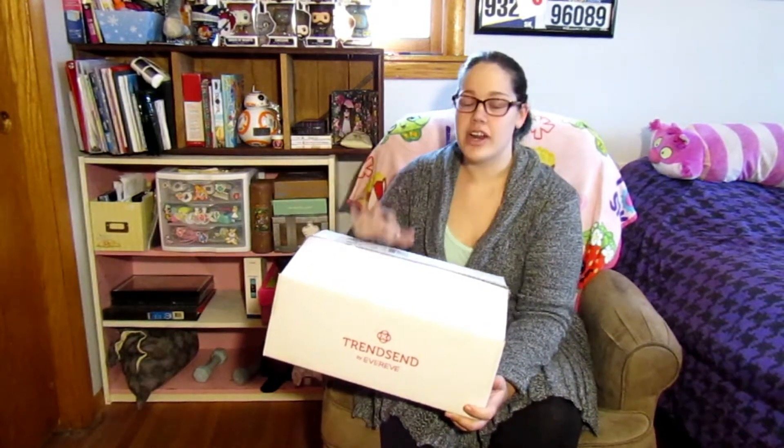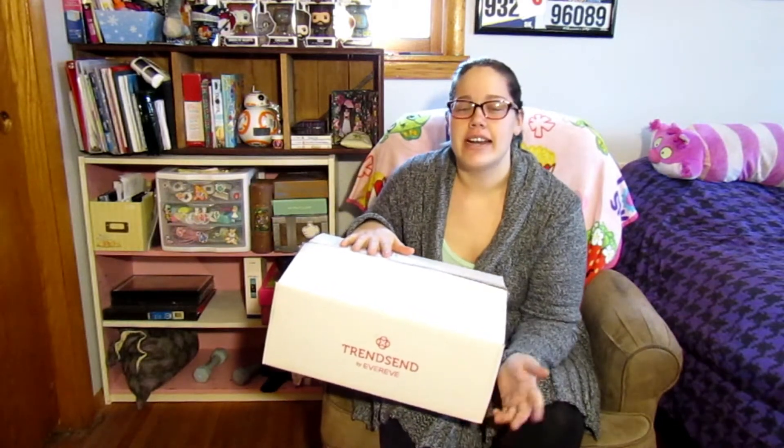Hi guys, AJ here. So today I got a package from Trendsend. I have tried out Stitch Fix and I decided that I wanted to be able to compare a couple different kinds.